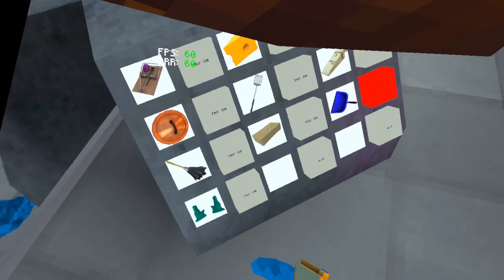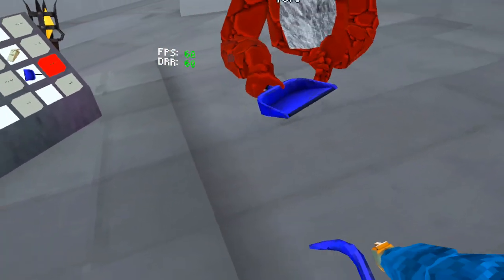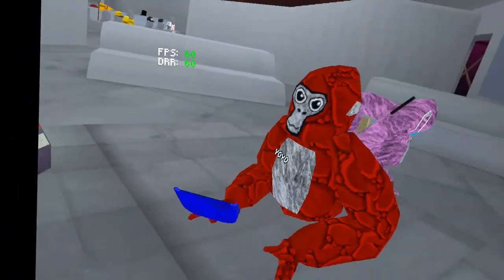Second to last, we've got this little broom sweeper. If you have the broom, you can sweep it up into this pan. Other than that, it doesn't really do anything. I don't think this cosmetic will ever be bought.